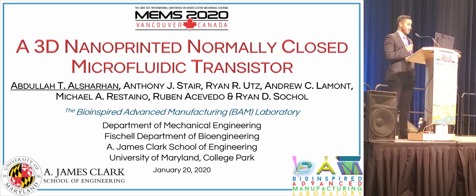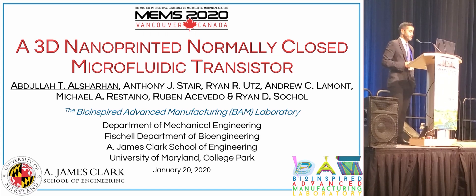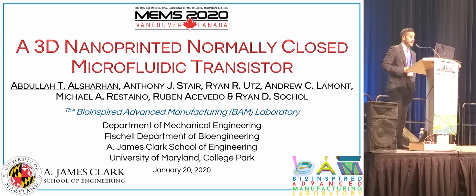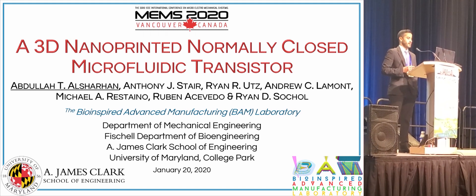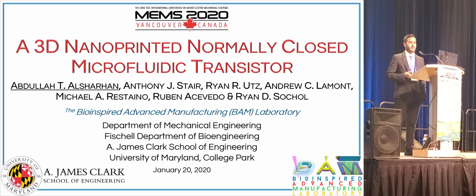Hello everyone, my name is Abdul Al-Sharam. I work at the University of Maryland under the supervision of Professor Ryan Sokol. Today I want to talk about our recent work in developing a normally-closed microfluidic transistor using two-photon direct laser writing.